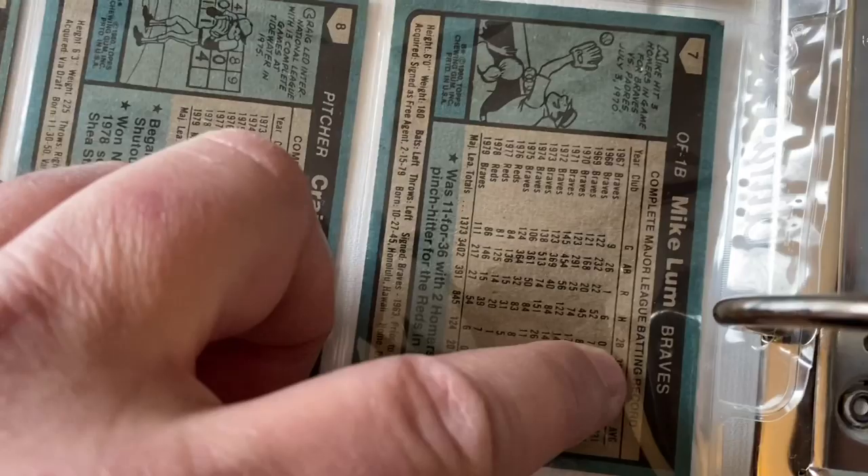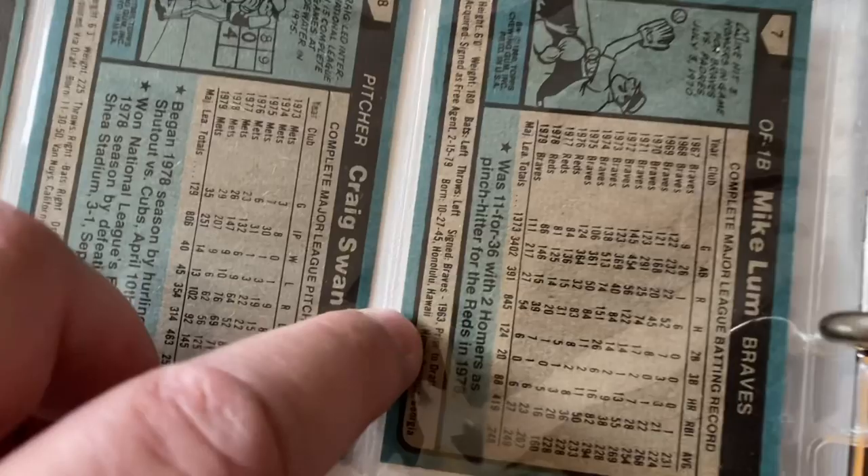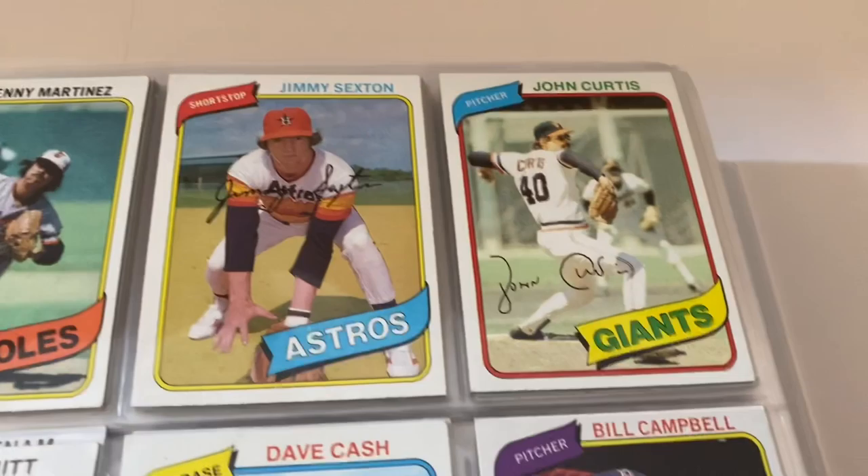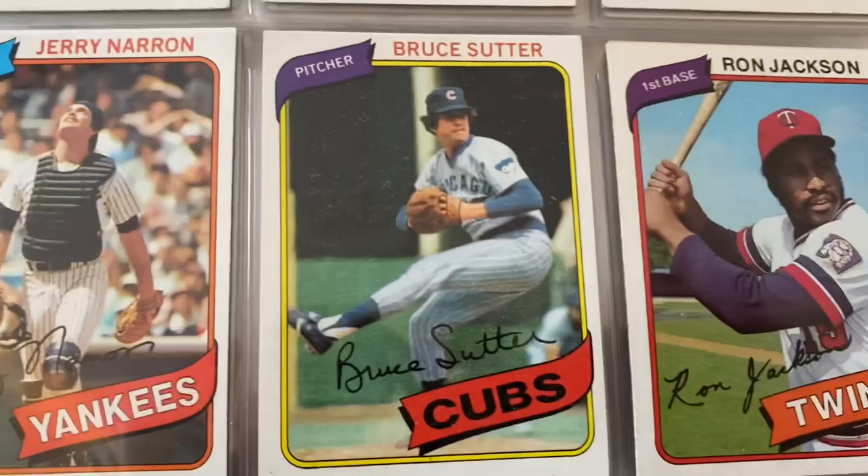You can see the cards look really nice with the ribbons at the bottom, a nice photo of the player, player name, and team name. On the backs you've got the player name, team, position, a nice little cartoon they always put on there, some interesting stats, and their vitals going all the way back to their first year.